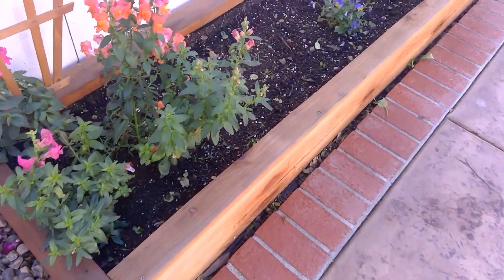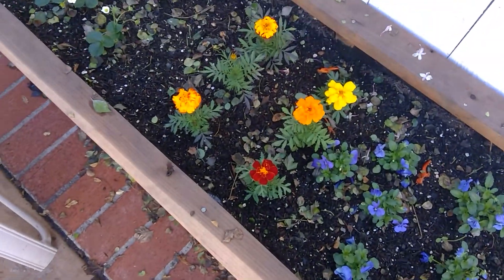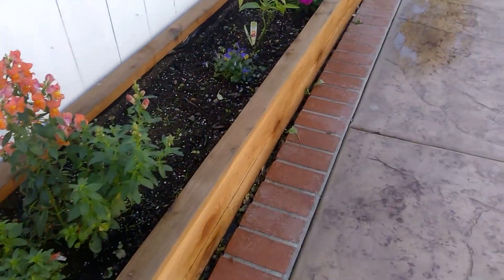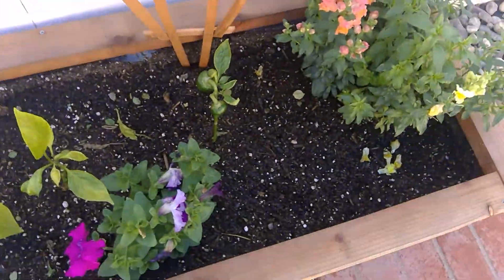Hey guys, how's it going? This is the March garden tour. I've done three garden tour videos — one was a backyard and one was a front yard — so two garden tours total. I made my channel and posted my first video in October, so that wasn't that long ago. But a lot of stuff has changed since the last garden tour, which was exactly about a month and three days ago. The full front yard bed has completely changed, and I'm starting in my vegetable garden today.